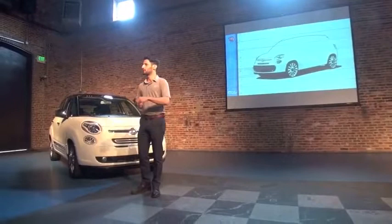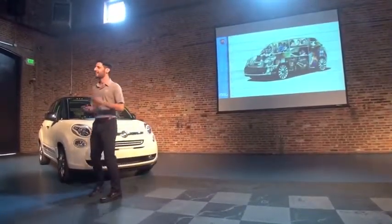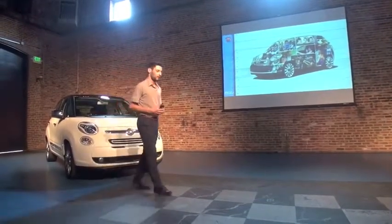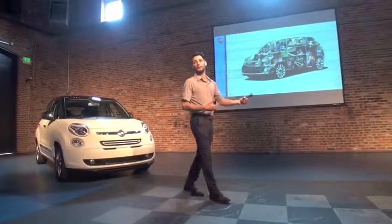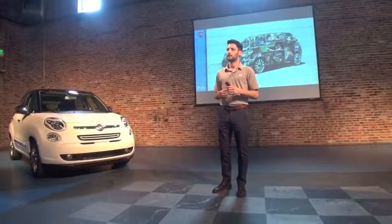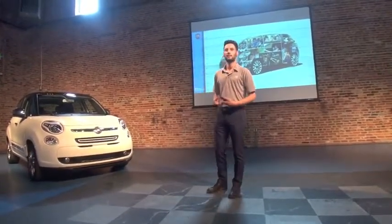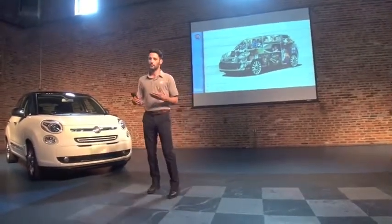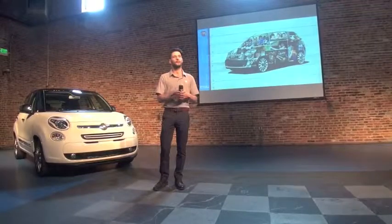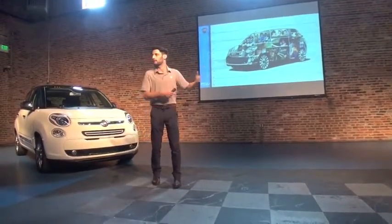But what is the interior of a car? Inside a car is where we live, where we drive, where we experience - where we spend a huge amount of our time. That's why we started doing research about people's habits and behaviors. We found out that there were no borders in how people live in cars. As you can see from these images, they could be in Europe, in America, in Asia.